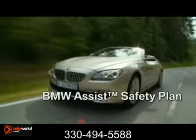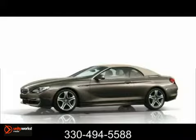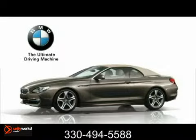BMW Assist provides you with safety, security, and convenient services that add peace of mind. The 2012 BMW 6 Series Convertible. Live vicariously through no one.